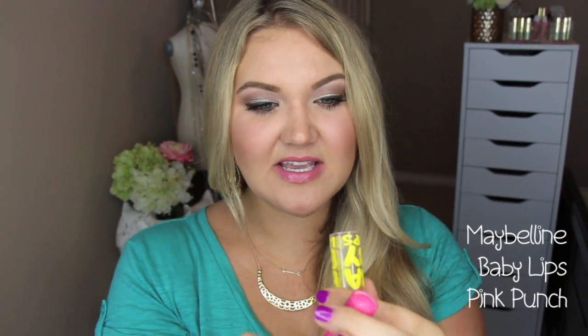This next color is Maybelline Baby Lips in Pink Punch. I love these — it's moisturizing, though not super long-wearing, so you'll have to reapply quite frequently. But I love the color it gives. Pink Punch builds up to a really nice punchy pink. It's probably the only one I wear from the Baby Lips line because I like a little bit of color. Some people find these drying — I don't — but it's definitely a product you'll need to reapply.